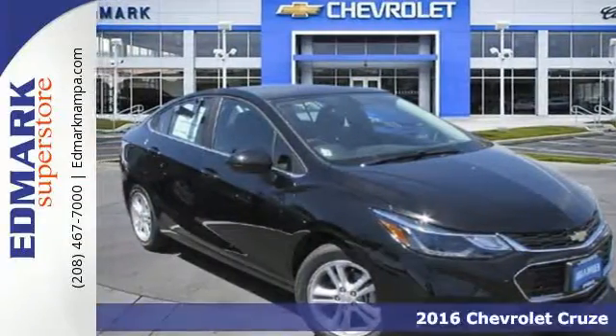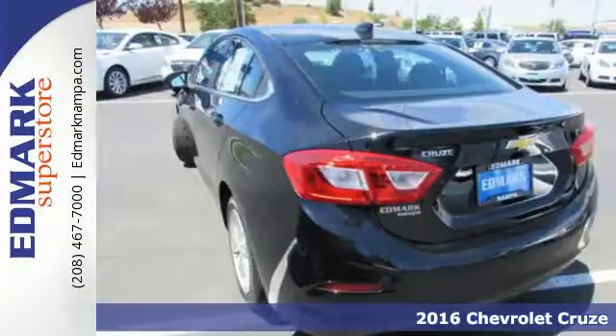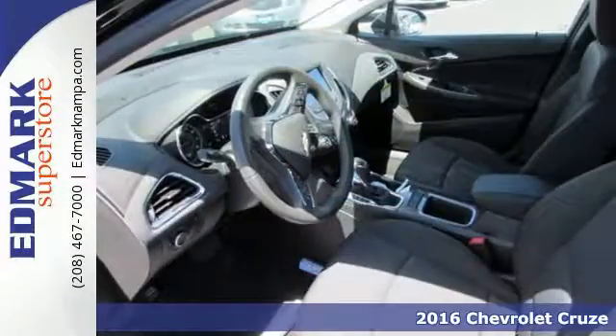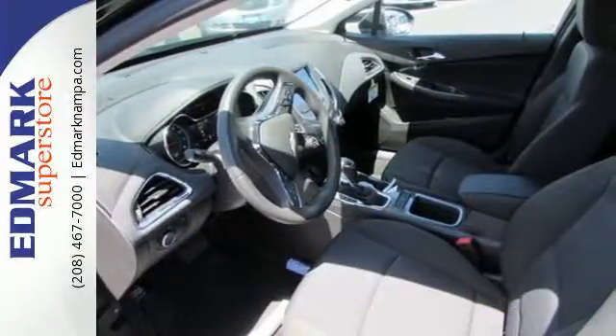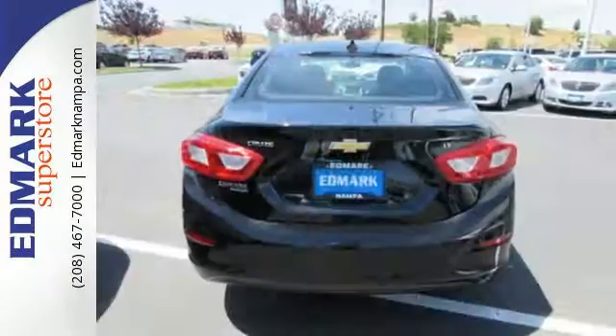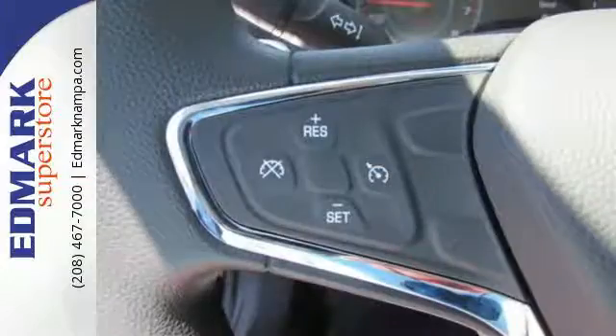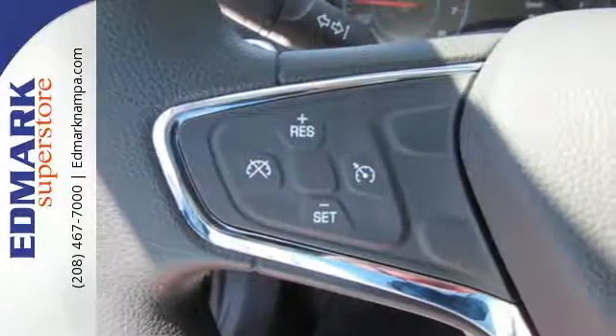It's a 2016 Chevrolet Cruze. Sit back and enjoy a peaceful, quiet journey with acoustical insulation keeping the noisy world away. While a powerful 1.4-liter turbocharged engine whisks you off on your next adventure, road-hugging stability and traction control is there to monitor every second of your drive.